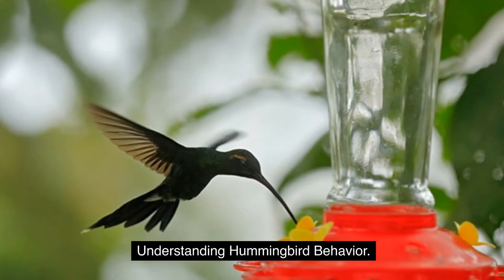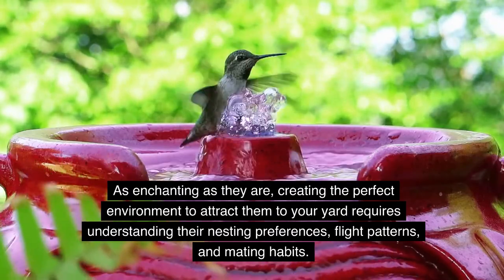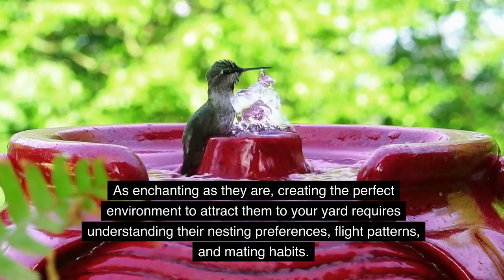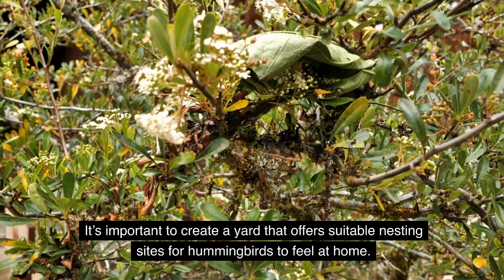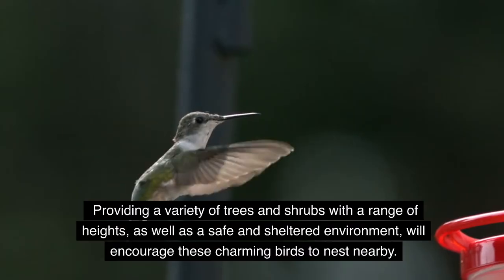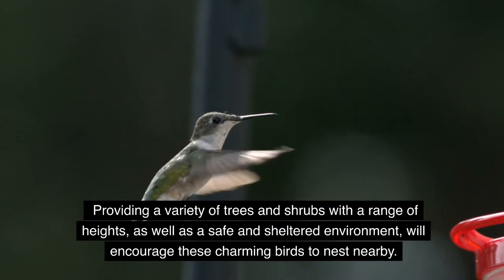Understanding Hummingbird Behavior: as enchanting as they are, creating the perfect environment to attract them to your yard requires understanding their nesting preferences, flight patterns, and mating habits. It's important to create a yard that offers suitable nesting sites for hummingbirds to feel at home. Providing a variety of trees and shrubs with a range of heights, as well as a safe and sheltered environment, will encourage these charming birds to nest nearby.